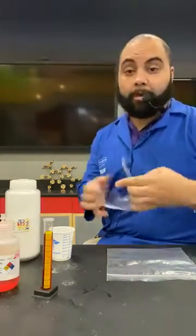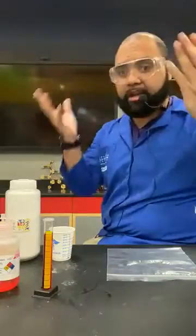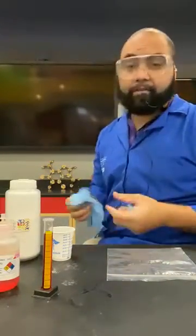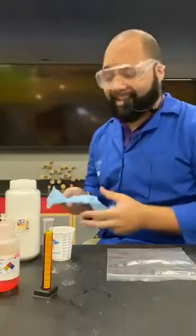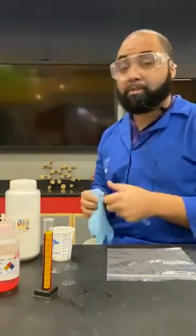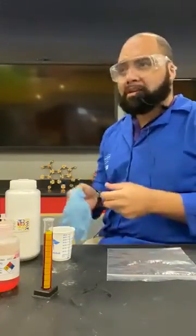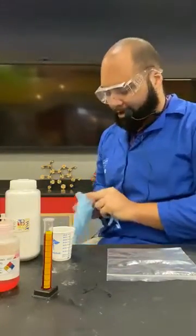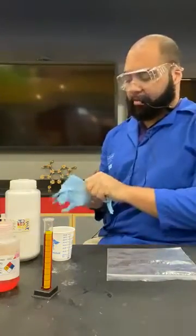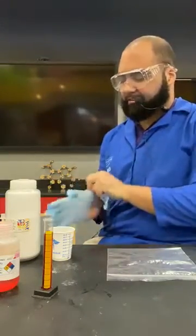So the first thing I want to do is show you guys what I'm going to wear. We want to wear our safety goggles and we want to wear our gloves, because even though the chemicals we're working with today aren't super dangerous, the calcium chloride can make your skin a little dry. So I'm going to go ahead and throw these gloves on, and I've got my lab coat on to keep the rest of me safe.